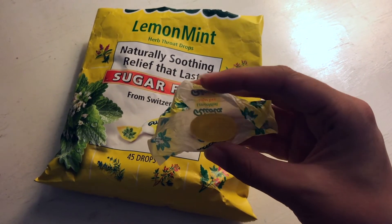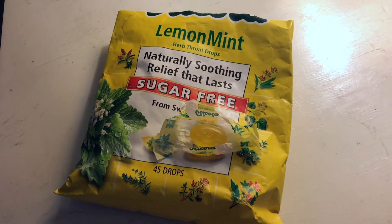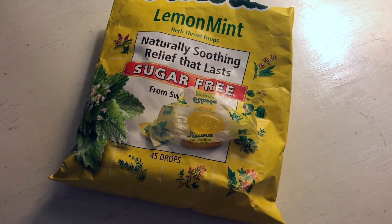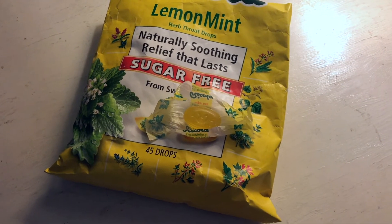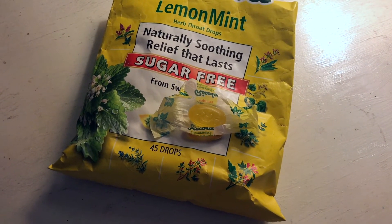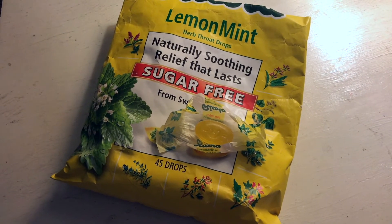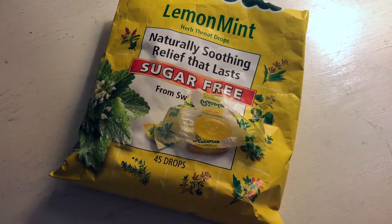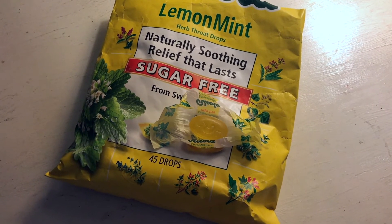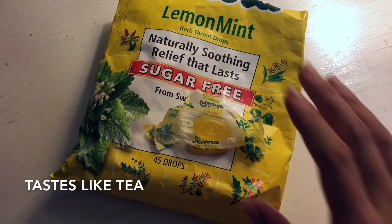It tastes very good and it doesn't have that nasty medicine-like taste, which I hate when I want my throat to feel better. The original flavor does have that very nasty medicine-like taste which I don't like, so I never get that one. But the lemon mint and the lemon honey literally taste like a tea, which is great about the variety of different flavors they have.